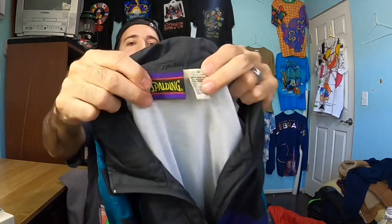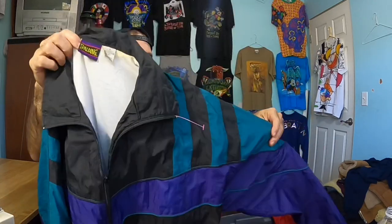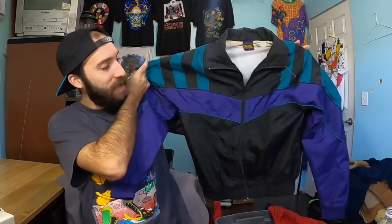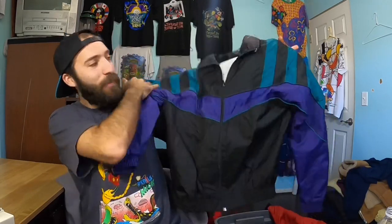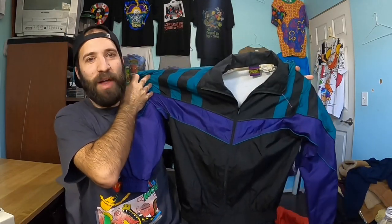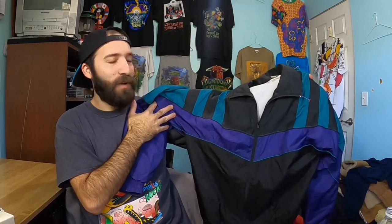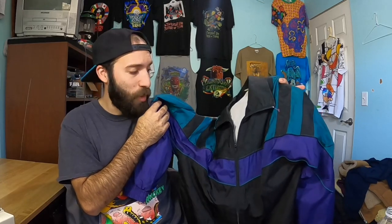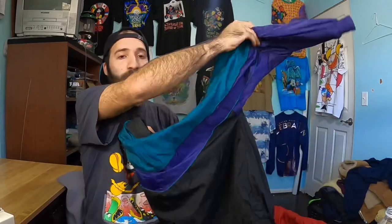This is a vintage Spalding basketball sports brand from the nineties. There's a little Spalding Pro spellout on the sleeve right here — just another really sick color block windbreaker. I love selling color block windbreakers. For a $3 to $5 pickup, these are $30 jackets all day. I'm actually going to list this one a little higher because I think the colorway is super cool and it's super clean, no flaws. I'll probably list this around $40.